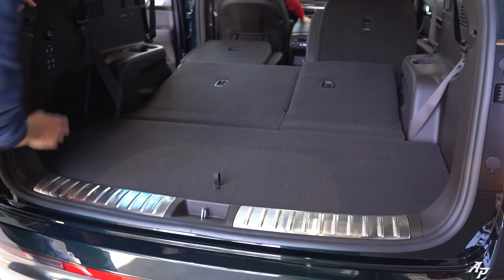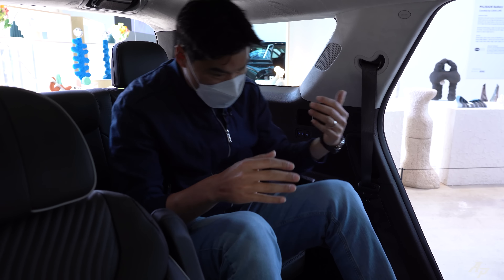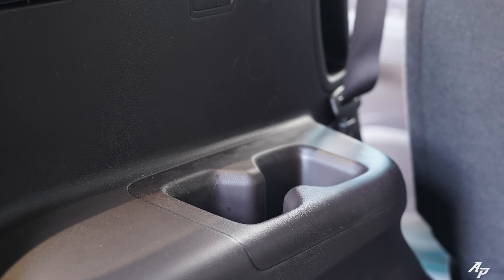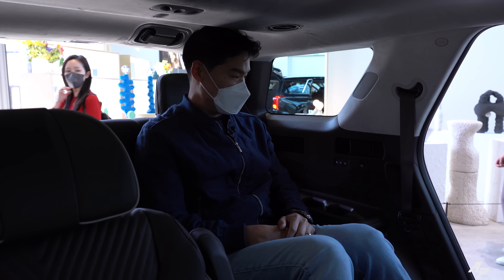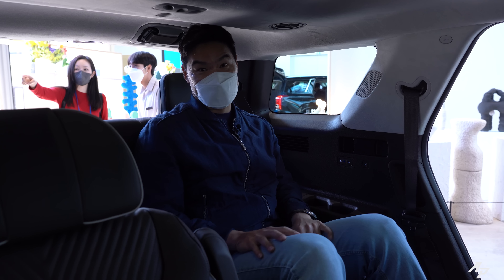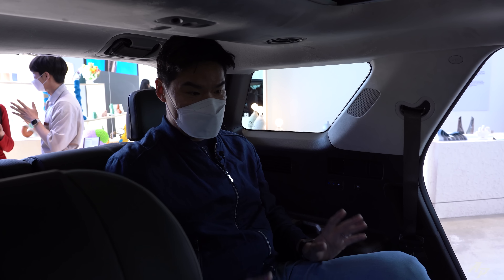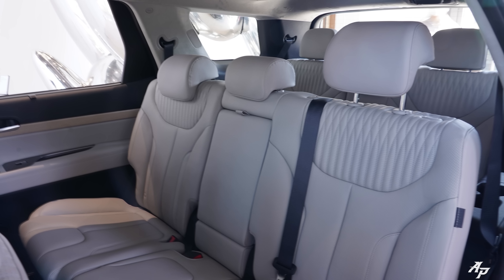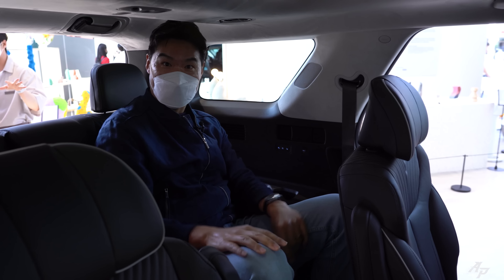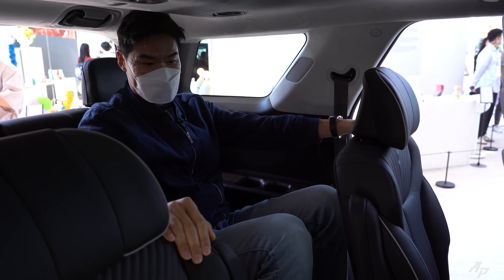Let me quickly show you the third row seats. I'm about 6'2", and for short trips there's a good amount of legroom and headroom — it's pretty all right. They still give you some cup holders and charging ports. And for the new 2023 Hyundai Palisade refresh, they give you three-stage heated seats even for third row passengers, which should be very nice. You can also get a Hyundai Palisade with either 7 or 8 seats — I got mine with 7 seats.